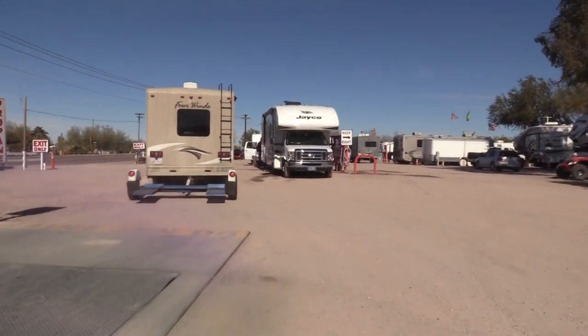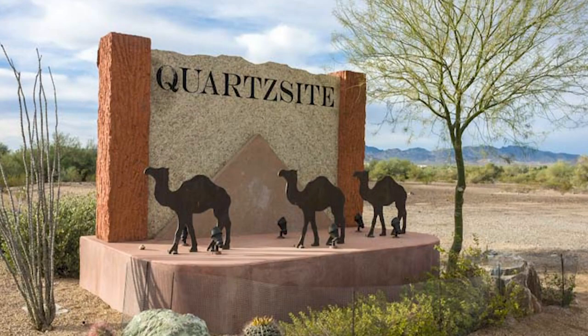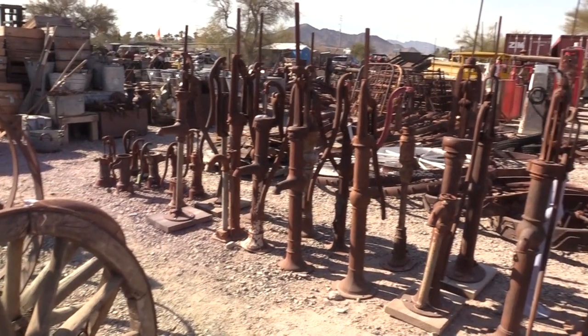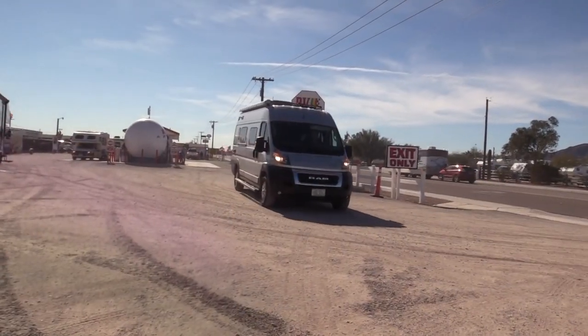With winter knocking on the door, you may want to consider joining about a million other RVers flocking to Quartzsite, Arizona for the winter. There's lots to see and do there between January and early April, as Michelle Fontaine shows us from her last visit there.